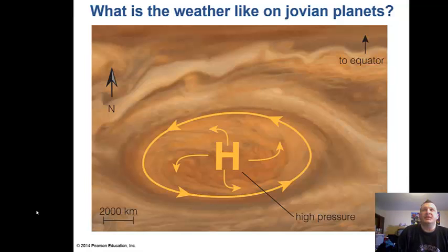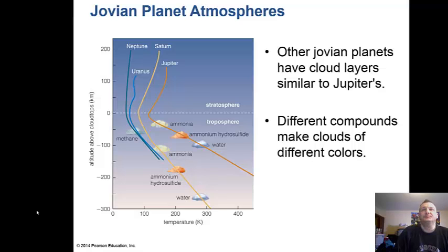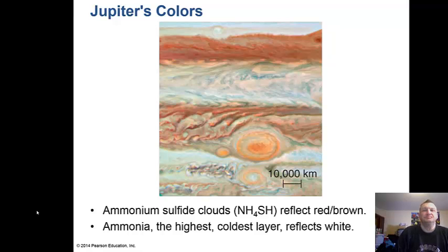What is the weather like on the Jovian planets? We have the largest hurricane in the solar system on Jupiter — the Great Red Spot. In Jupiter's atmosphere, hydrogen compounds form clouds, and different cloud layers correspond to the freezing points of different hydrogen compounds. We sent a probe called Galileo to Jupiter with an atmospheric probe that descended about 60 miles into the atmosphere. Jupiter has lots of reds, whites, blues, and oranges from ammonium sulfide clouds, while ammonia at the highest coldest layer reflects white light.